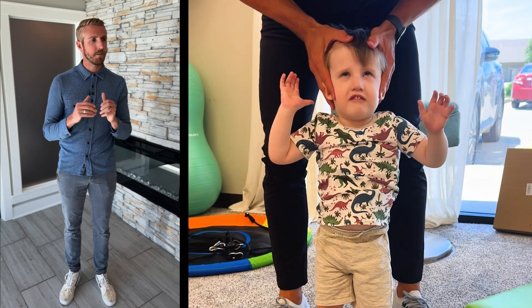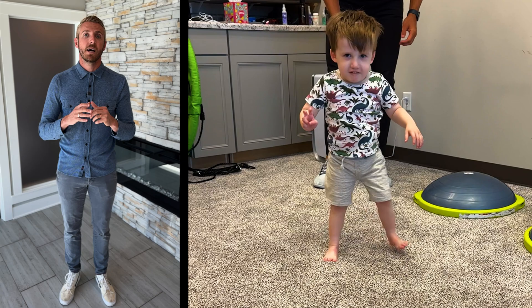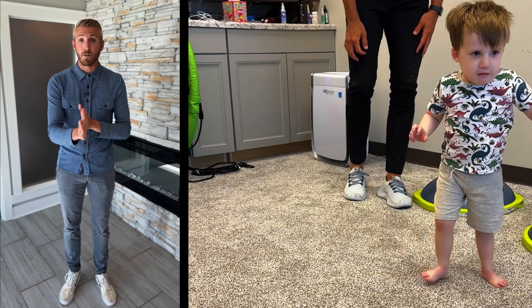If your kid is having some struggles and maybe they're a little bit uncoordinated, maybe they fall a lot, maybe they can't balance, maybe they can't walk in a straight line one foot in front of the other, maybe they can't track their eyes well, maybe they even just have some primitive reflexes present.